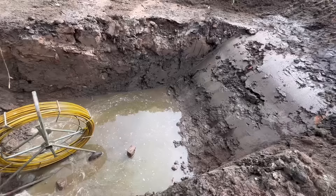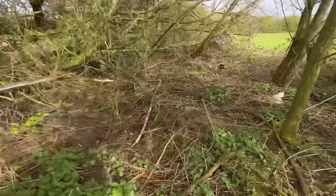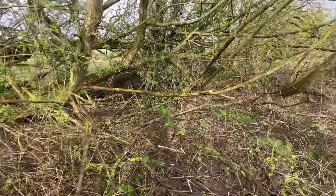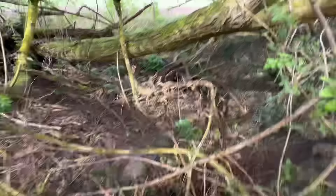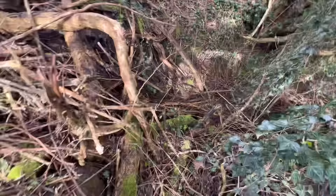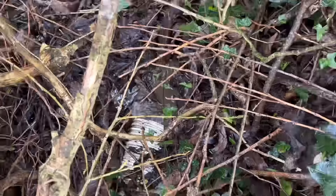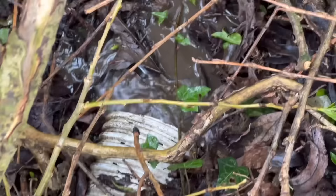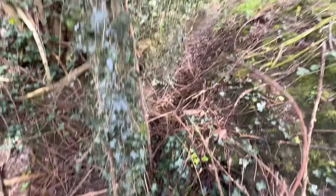That's flowing in there nicely off through the bushes, and hopefully going under this branch rather than round it. Hoping it's coming out now in the bottom area - there you go. Progress. And it'll go off down that ditch there.